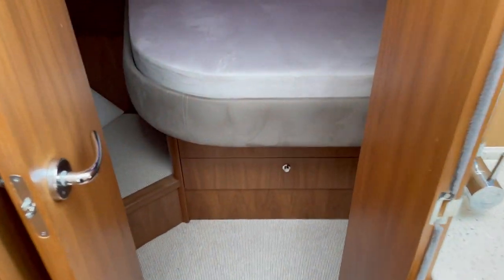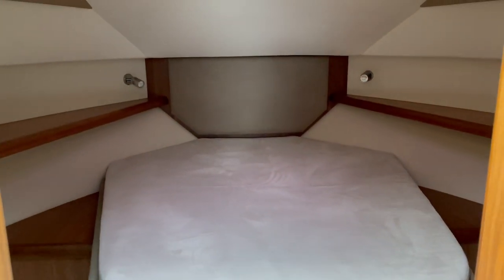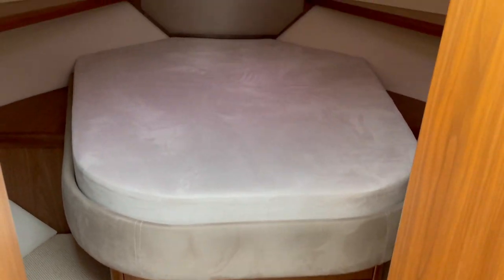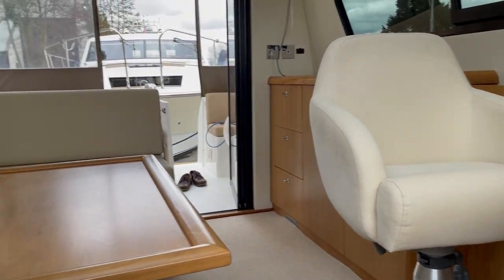Beautifully finished — they really are special boats, these. The level of detail is very, very good. And as we were saying, it's a great opportunity to buy one of these on the used market that hasn't been used very much at all.